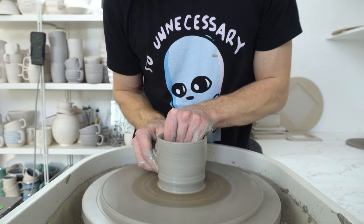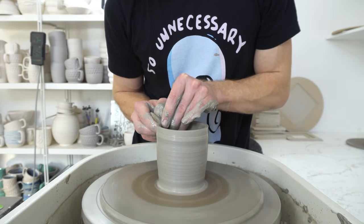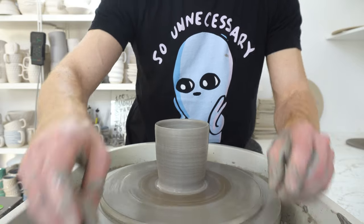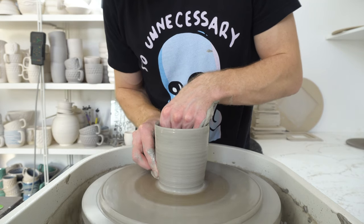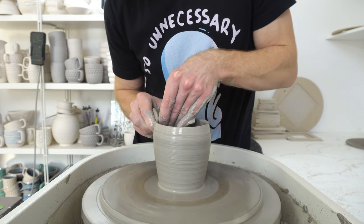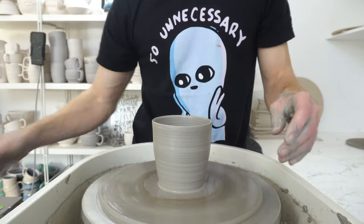The name Old Forge Creations is because the studio is on the site of a 16th-century forge, and the place is called The Old Forge — so it seemed like an obvious name. It was Creations rather than Ceramics because at the very start I wasn't 100% certain that all I'd be doing was clay. I was doing some metalwork and things like that at the same time, but this has kind of taken over.